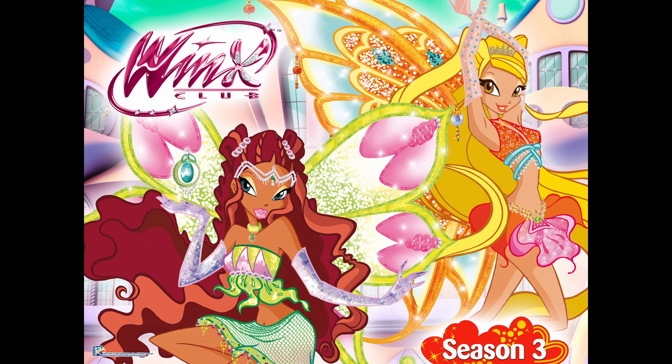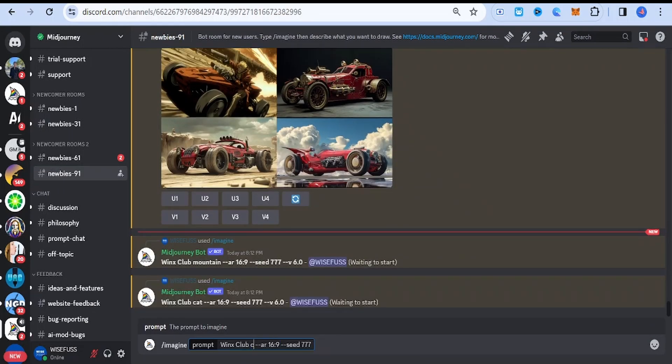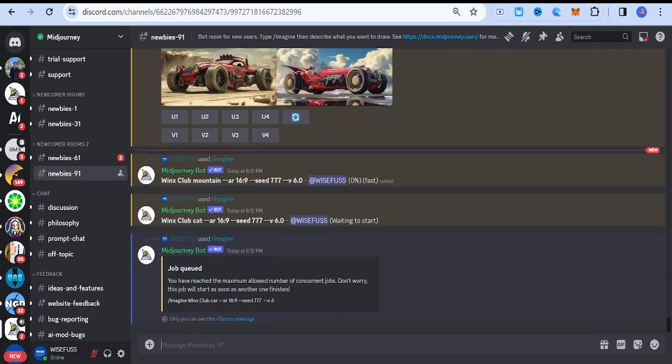Winx Club. The style offers a vibrant, magical girl aesthetic with colorful and playful settings. It features mystical creatures, friendship themes, and enchanting visuals.